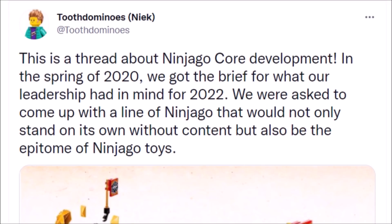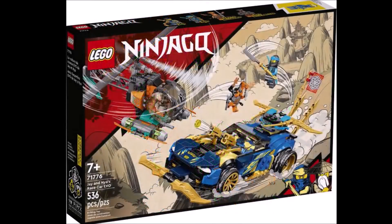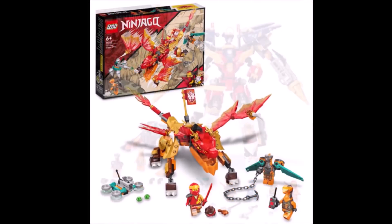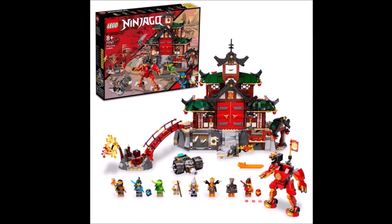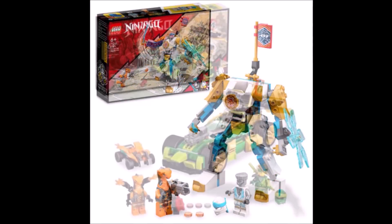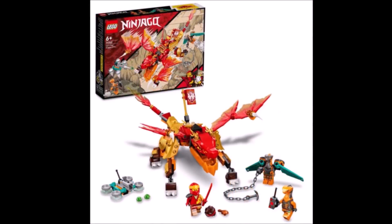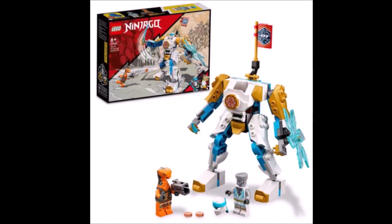If you guys have not been caught up to speed just yet, we actually got some new looks at some of the brand new Ninjago 2022 sets that are going to be coming out next year. These sets so far are pretty cool looking in my opinion — some of them definitely have issues — but the community has been basically saying that this is one of the worst Ninjago waves in years. I've seen a lot of complaints in my comment section and on social media, and a lot of people are just kind of confused over what these sets are.